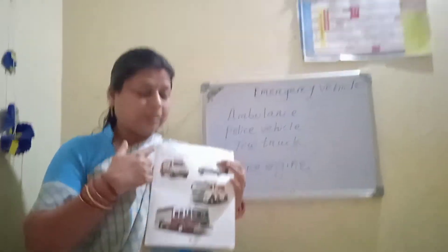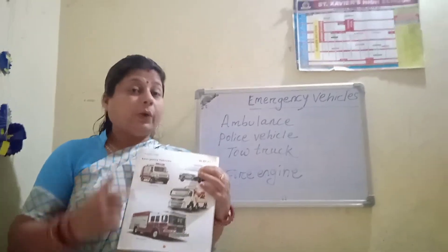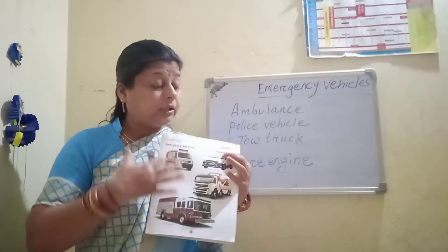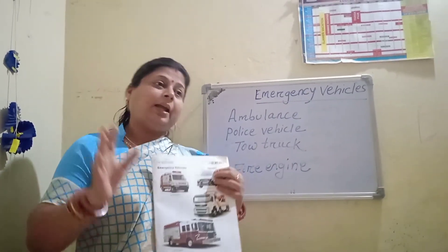Okay children. You have to practice the spelling of all the words in your copy. And you should read all the words loudly at your home. Okay children. Bye-bye.